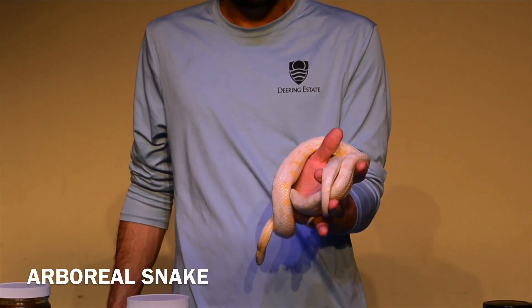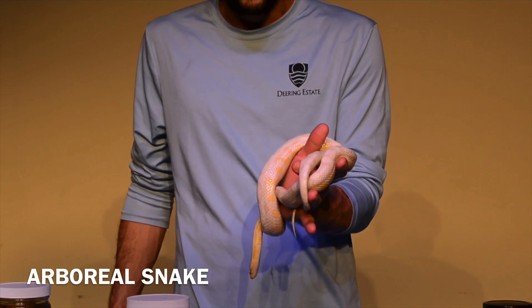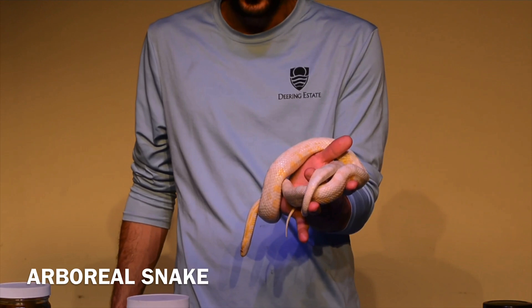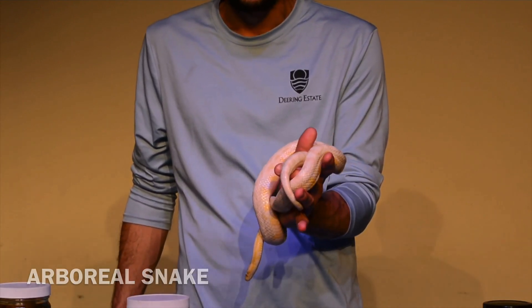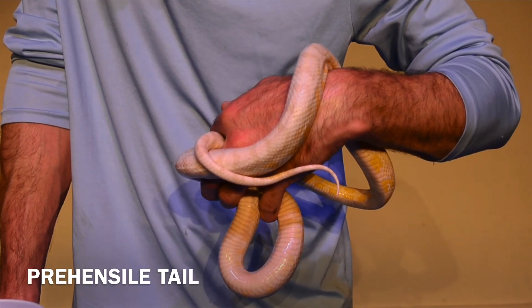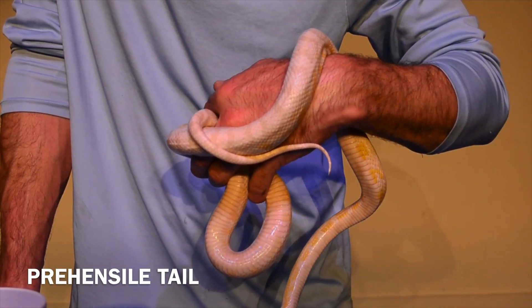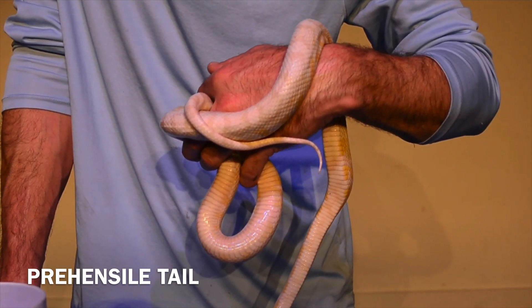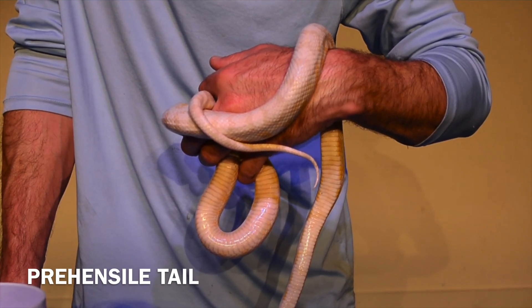These snakes in the wild naturally climb on trees — they're an arboreal snake, usually found on sabal palms, saw palmettos, oaks, mahogany, just about anything in a natural landscape that they can climb on. Her long prehensile tail further secures her as she climbs up trees.